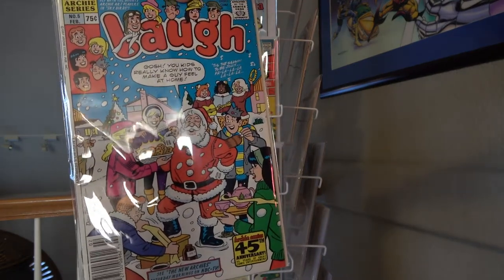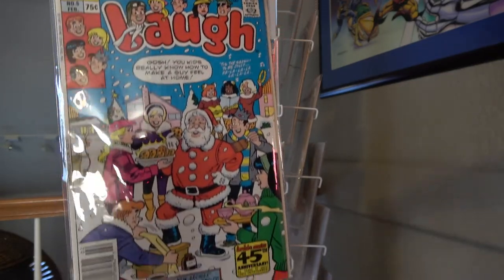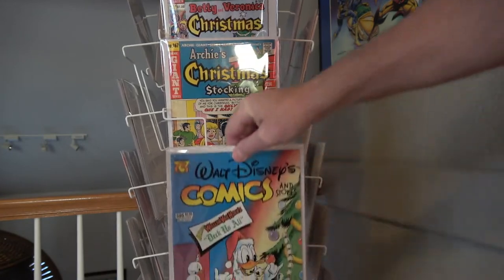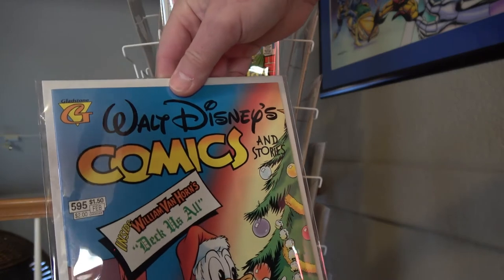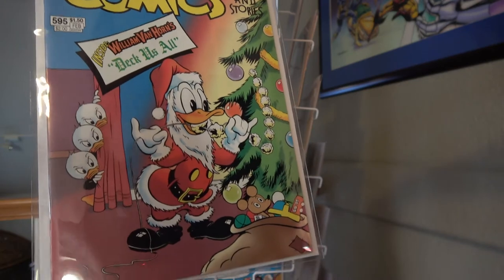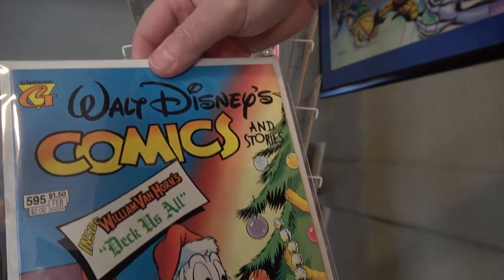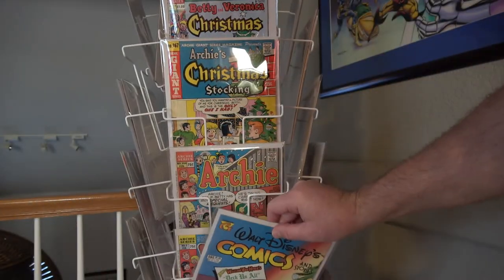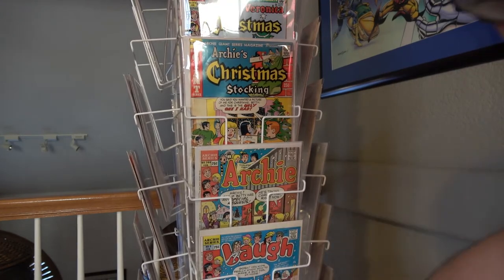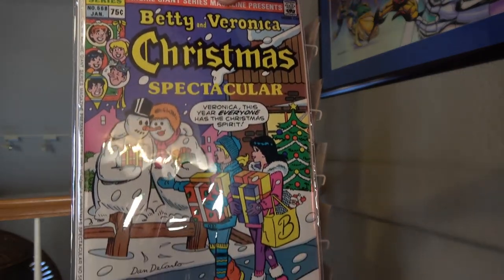Laugh number five. Here's a Gladstone reprint — I think it's a reprint of Walt Disney Comics and Stories. And a Betty and Veronica Spectacular.